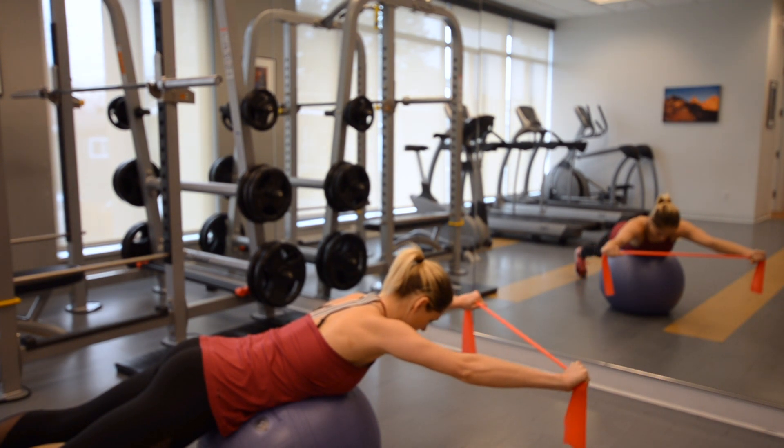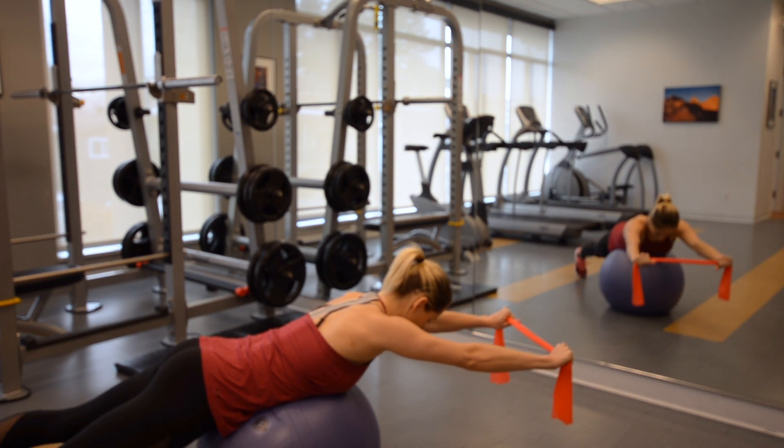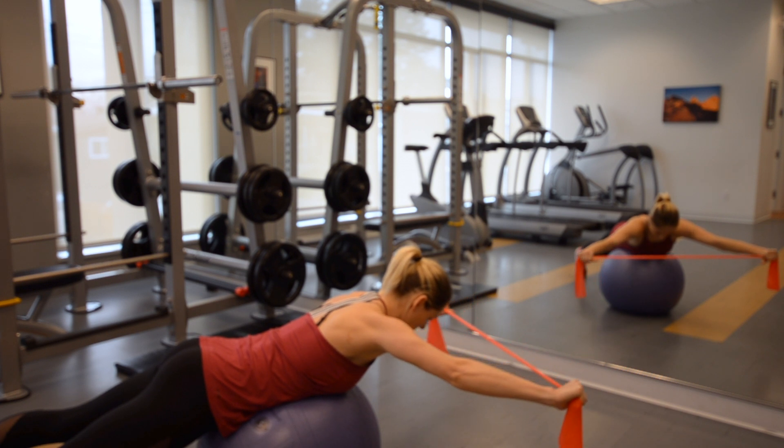This exercise progressively strengthens the deep neck stabilizing muscles of your neck in correspondence with your upper and lower quadrant core strength.